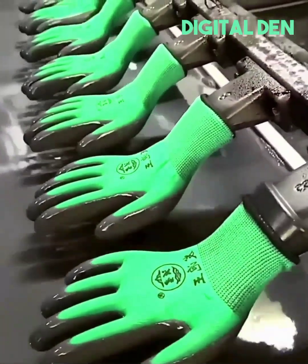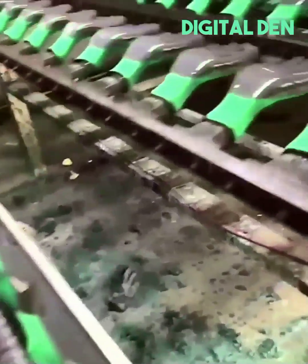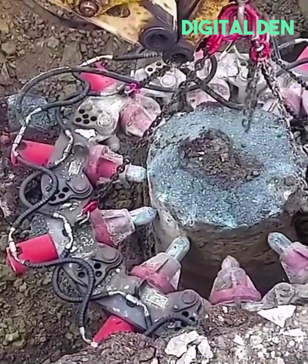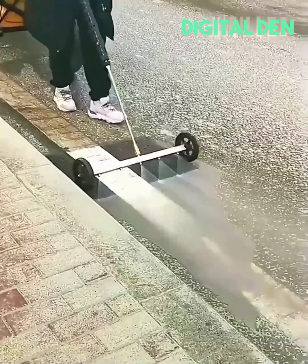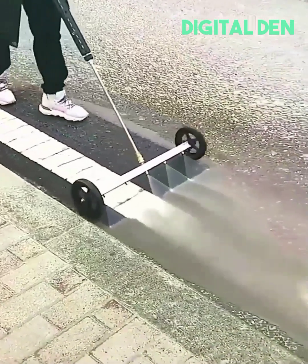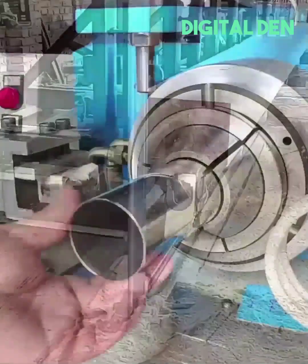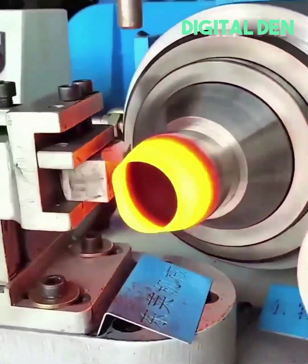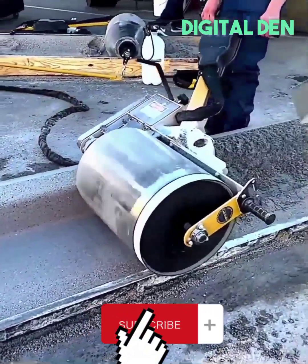Gloves get dipped in a steamy protective bath before being left to dry. Rebar-free concrete gets sliced with ease. An induction coil generates extreme power to seal the metal with a bang. Roller leaves a smooth edge and finish.